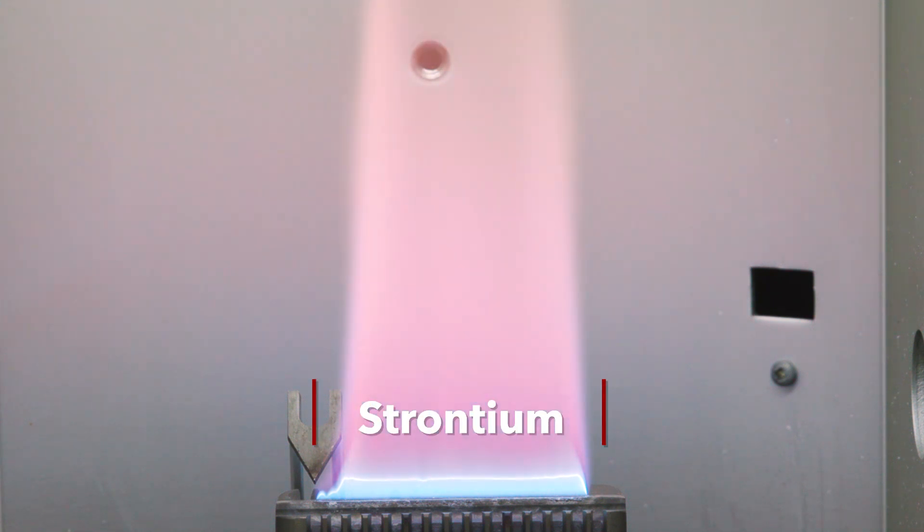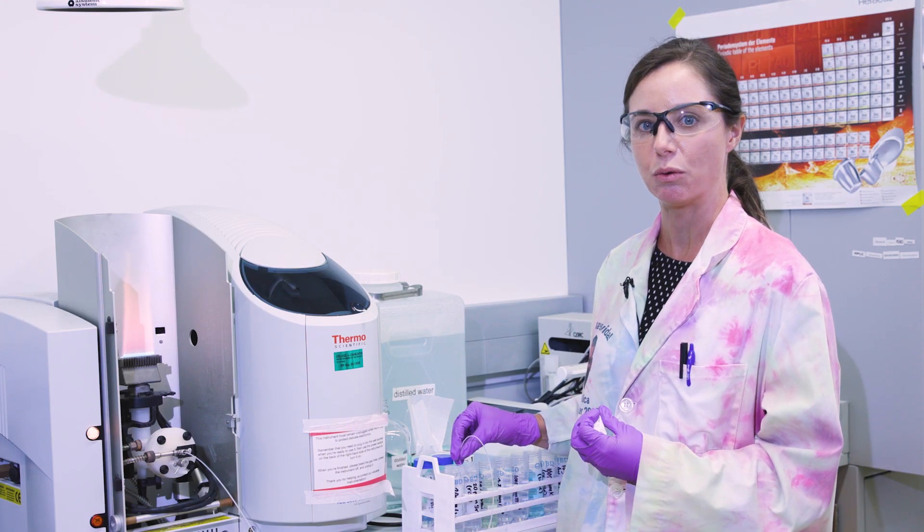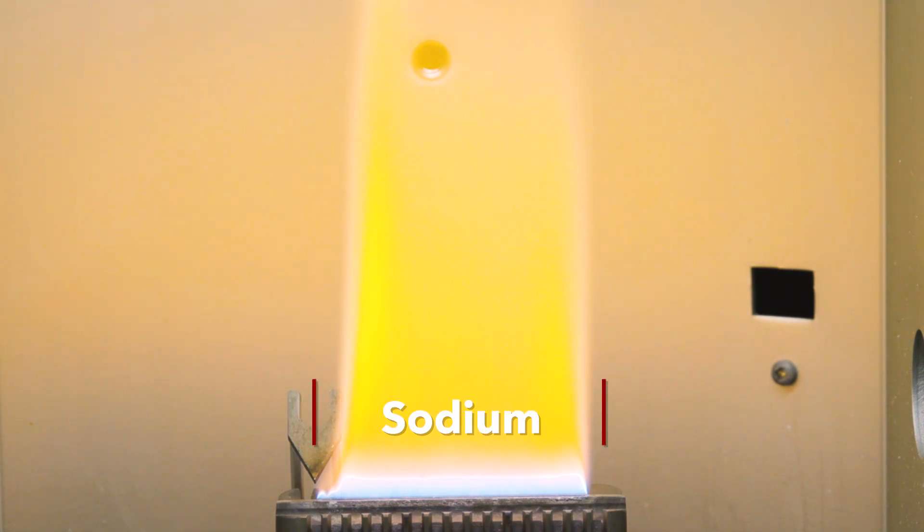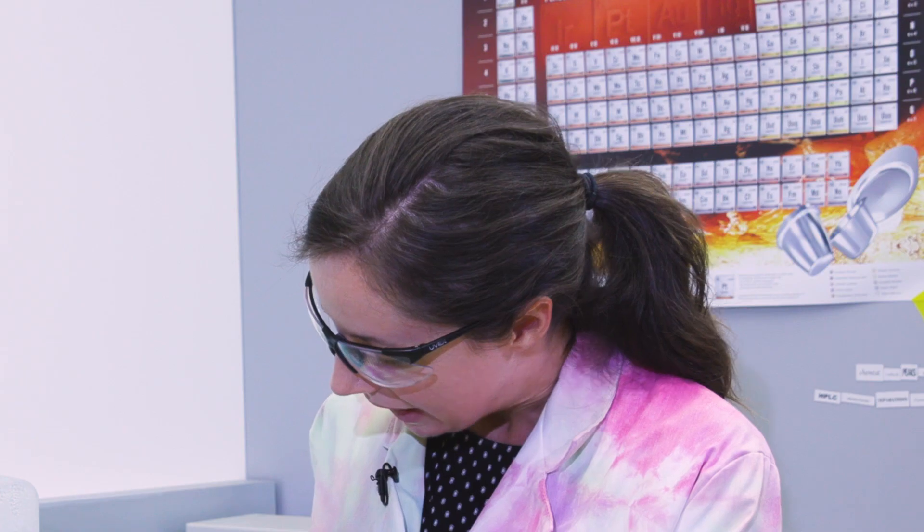The next element we are going to look at produces a similar color but it's a different element — it's strontium. You can see that is more of a reddish color, and strontium is more commonly used in fireworks. The next element we are going to do is sodium, which is also commonly used in fireworks and produces a yellow color. Sodium lamps were historically used in some places as street lamps.